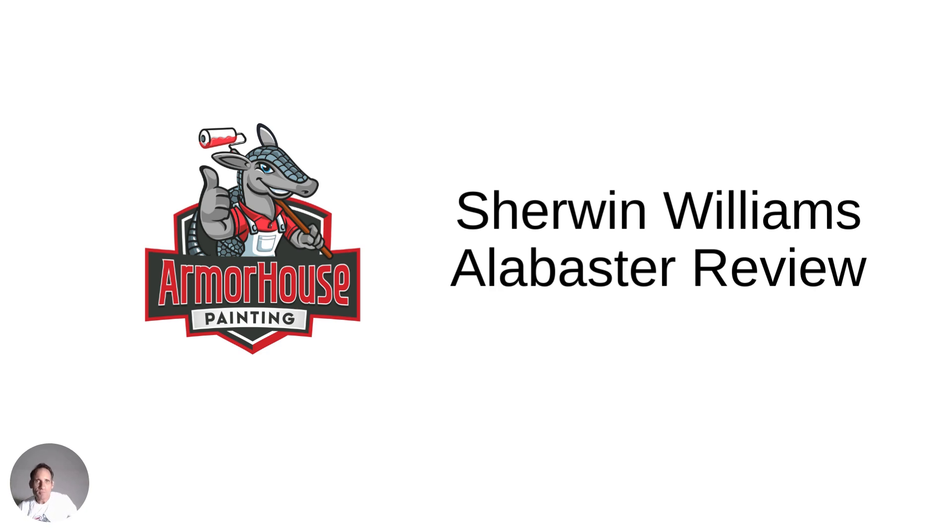Hi, this is Ward Willsey with Armor House Painting. Hopefully you're having a great day. I just want to do a quick review of Sherwin-Williams Alabaster. This is one of the most popular paint colors that we use, both interior and exterior, so let's learn a little more about it.